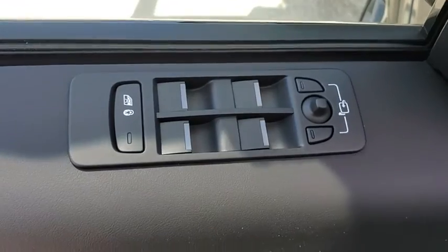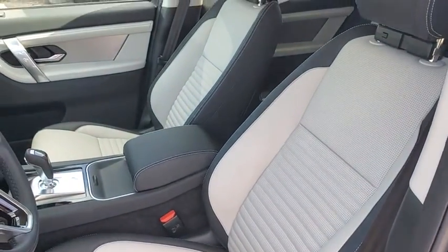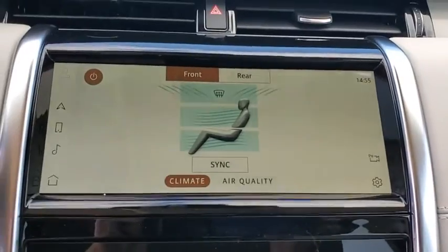Trip computer, rear window defroster, security system, tachometer, panic alarm, overhead console, remote keyless entry, brake assist, front reading lamps. A vehicle like this doesn't come along every day.